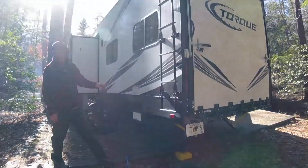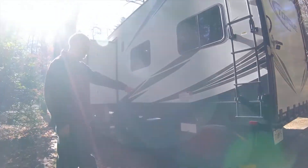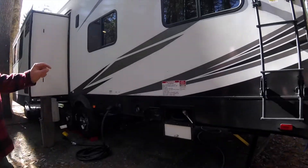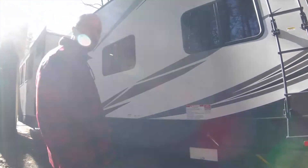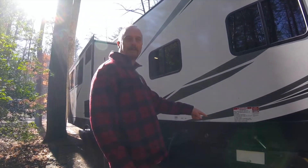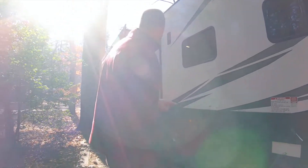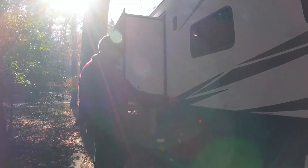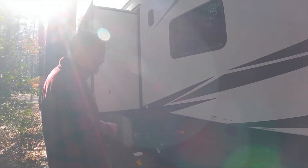It comes with a ladder to get on top. Fuel station — it's got a 30-gallon tank that supplies both the generator if you have one, or you use it for filling up your toys. We haven't used it yet, but that will get used at some point. And your electrical hookup, satellite cable if the campground was wired for that.